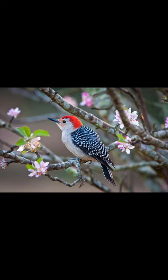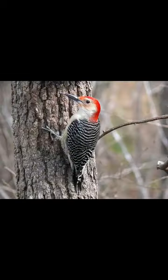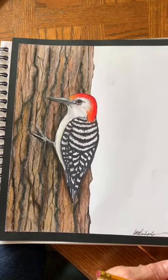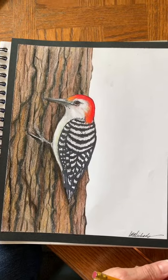I think they're just strikingly beautiful with the contrast of black and white and the bright red color on the head. This picture is the actual reference picture I used for my drawing. If you want to draw some other pictures of woodpeckers you can use your own reference pictures, but this is the one we're going to use for today's lesson.